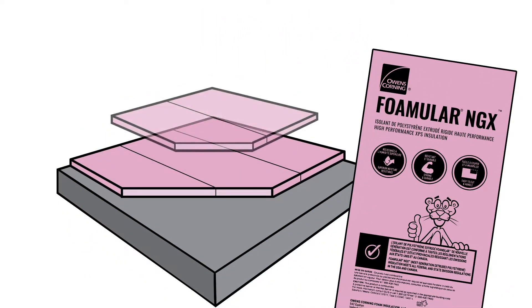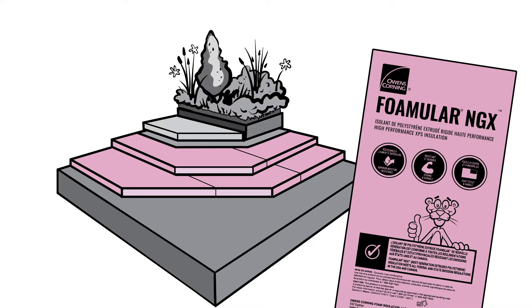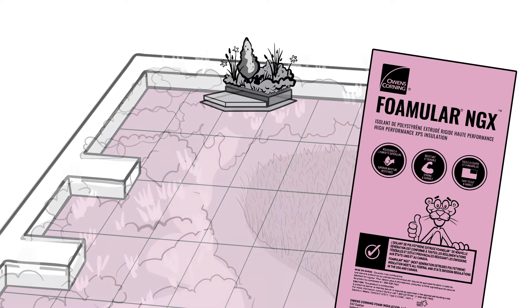You can feel confident specifying FOMULAR NGX in the same places you'd specify standard FOMULAR XPS, like wall assemblies, below-grade foundation walls and slabs, and vegetative roof assemblies.